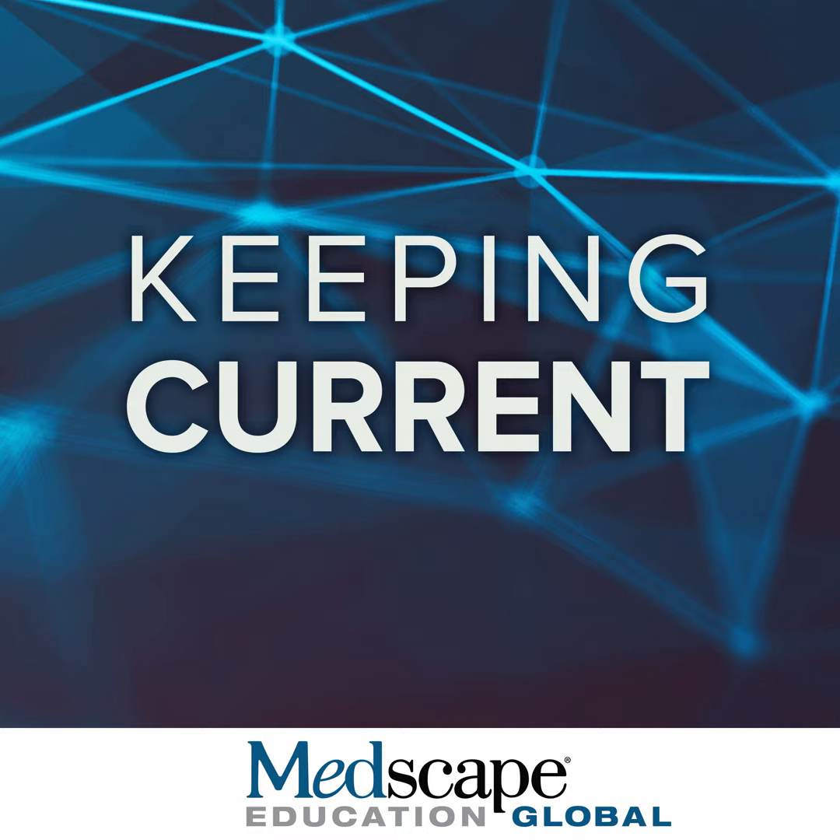The issue is that patients with HFpEF tend to have lower natriuretic peptide levels than those with HFrEF. Natriuretic peptides are related to stress on the ventricular wall. Patients with HFrEF have dilated ventricles — by the Laplace formula, the bigger the diameter, the more wall stress, and the higher the peptide level. HFpEF patients have a smaller ventricular cavity, less wall stress, and lower natriuretic peptide levels. Also, HFpEF patients tend to be more obese, and visceral adiposity is associated with lower natriuretic peptide levels.